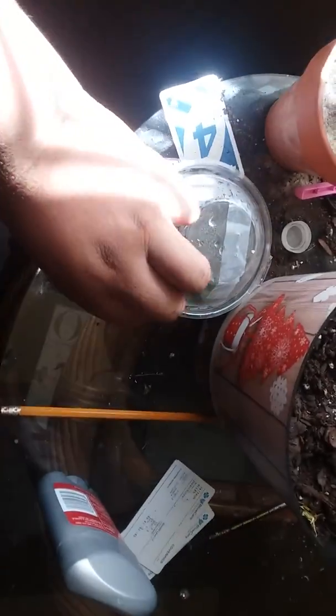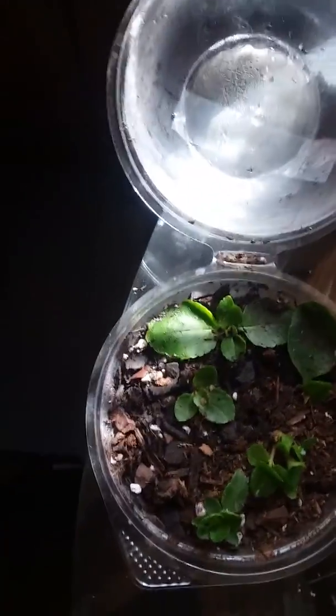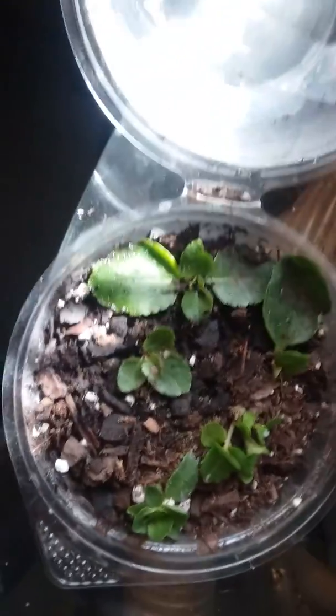She just threw the container away and I was like, you know what — I saw some propagation setups using closed containers, so I wanted to see if I could do something with it. Let me open it up. Inside are a few kalanchoe cuttings — actually some little plantlets. I put them in here about a week ago. There's a little bit of dirt on them because when I opened it last time I shook everything around.